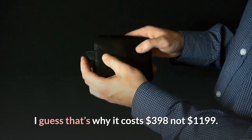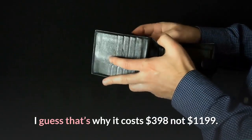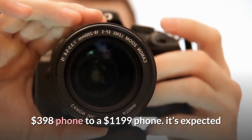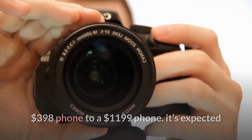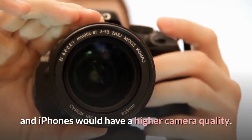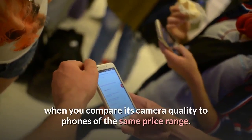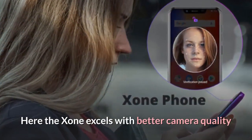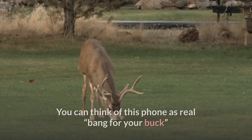I guess that's why it costs $398, not $1,199. Although it's unfair to compare a $398 phone to a $1,199 phone, it's expected that heavily priced Android and iPhones would have higher camera quality. The impressive part comes when you compare its camera quality to phones in the same price range — here the Exxon excels. You can think of this phone as real bang for your buck.